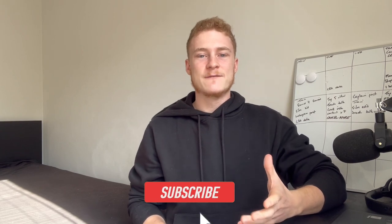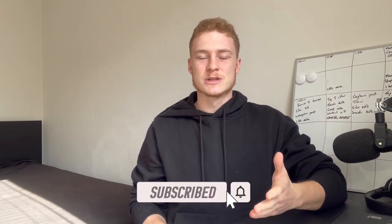What's up AFL Fantasy Freak fam? If you're new around here, I'm Jacob aka the AFL Fantasy Freak. If you like AFL Fantasy content, make sure to subscribe.